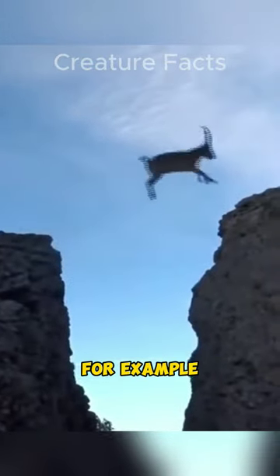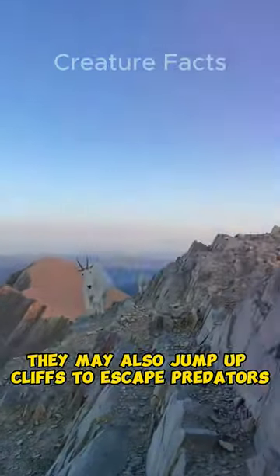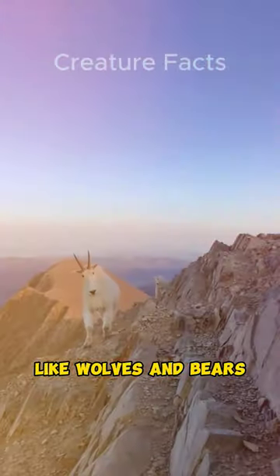Mountain goats use their jumping skills to escape predators, to reach food, and to navigate their habitat. For example, mountain goats may jump across gorges or rivers to reach new grazing areas. They may also jump up cliffs to escape predators like wolves and bears.